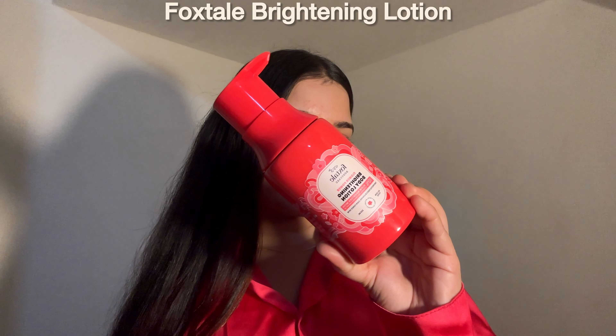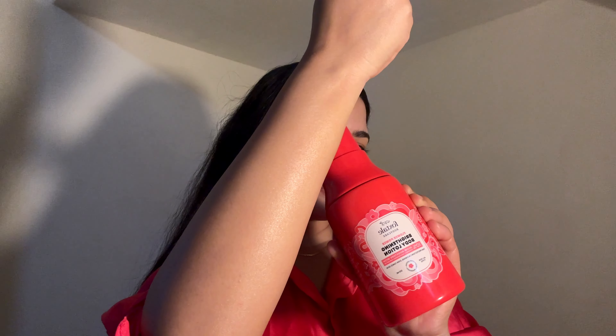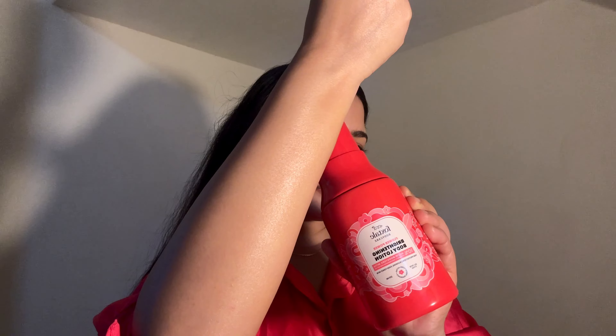For body care, I have this Foxtel Brightening Body Lotion SPF 30 with niacinamide and vitamin E — an absolute gem in body care. It promises not only to hydrate your skin but also protect it from harmful UV rays while giving you a radiant glow. It comes in a sleek vibrant bottle with a pump dispenser making it super convenient to use. It's lightweight, travel friendly and mess free — perfect for your daily routine.